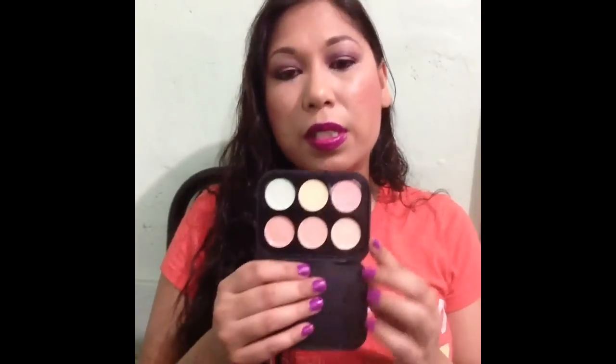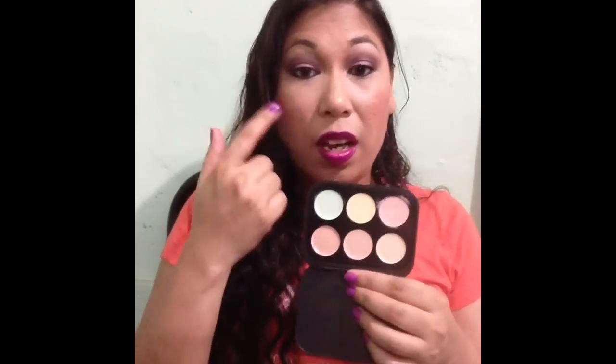For concealer I have this BH Cosmetics concealer in Light. I really wanted a medium but Hautelook only had the Light, so I picked it up anyway because I need something for correcting — I have horrible under eye circles. That's it for face. Next we move into eyes, which is quite an outrageous category.